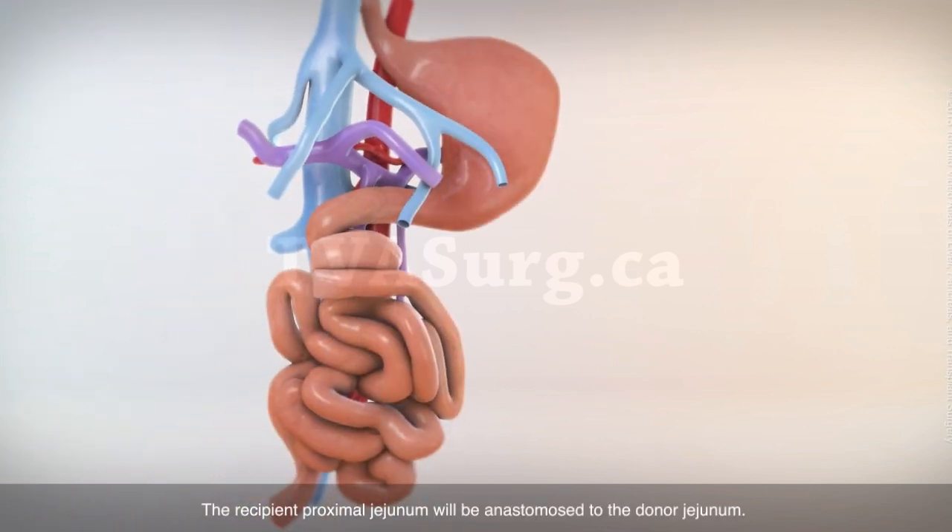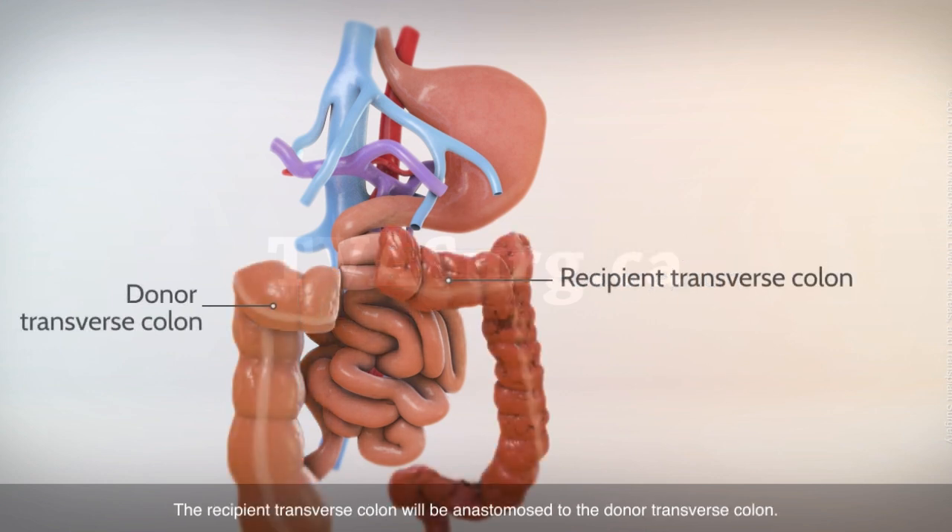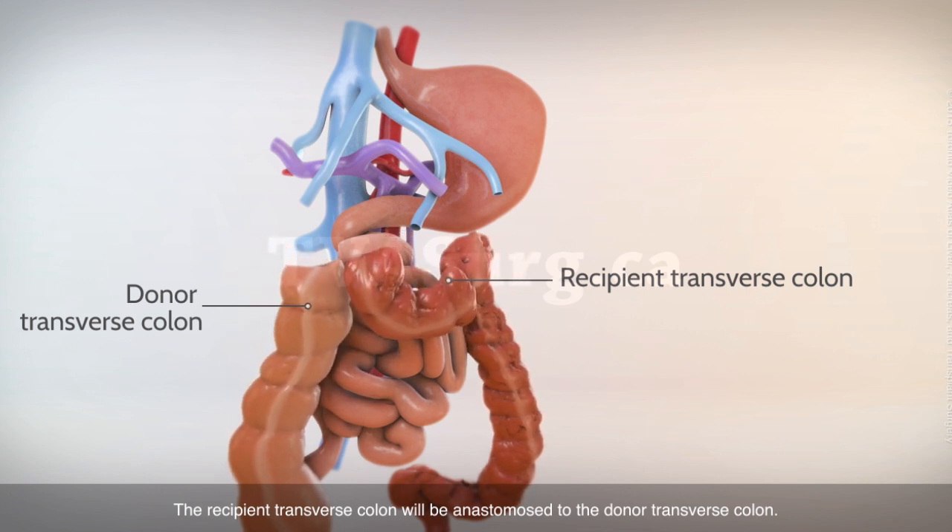The recipient proximal jejunum will be anastomosed to the donor jejunum. The recipient transverse colon will be anastomosed to the donor transverse colon.